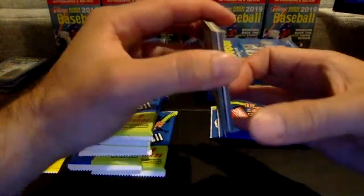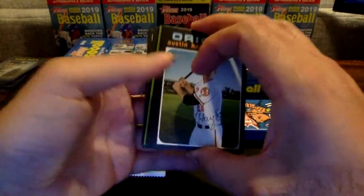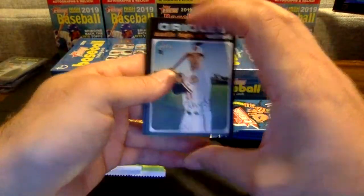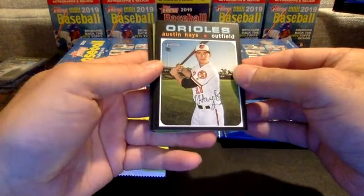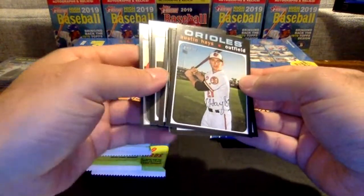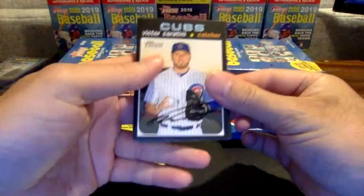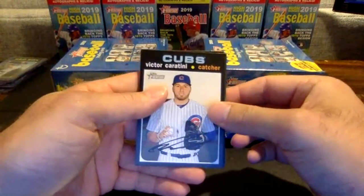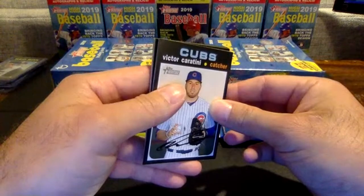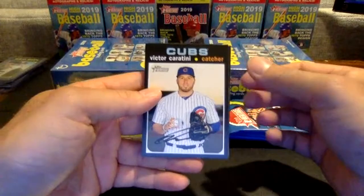McCutchen coming up with an RBI single. We have a backwards card in this pack — it might be an autograph. I'm going to move that to the back. Good luck everybody — I think it's a backwards card, it looks a little thicker. Maybe a relic, maybe an auto relic. It could be something big here, we'll see.